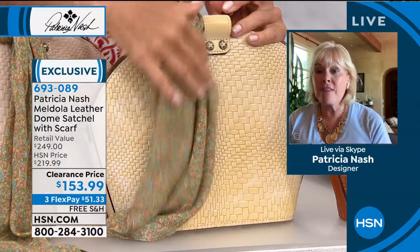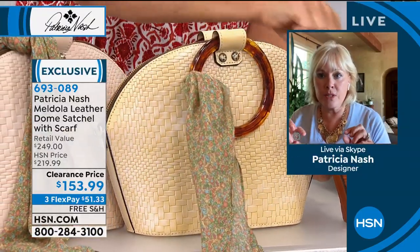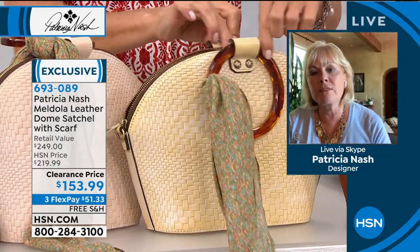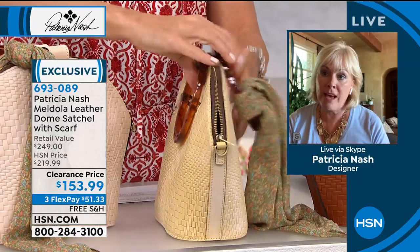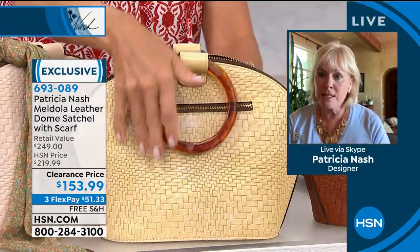Nice metal pocket. And then it's got a great double zip. Those beautiful tortoise handles just fall down to the side, and then you can zip — and look at that, you can find anything you want in a moment's notice. I love a double wide open zip like that.